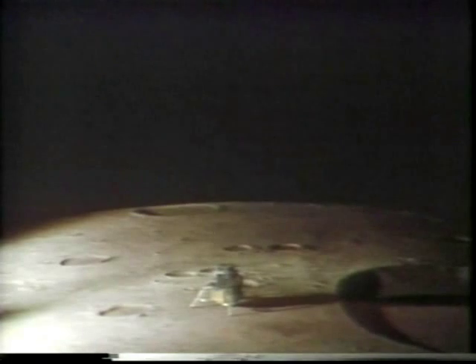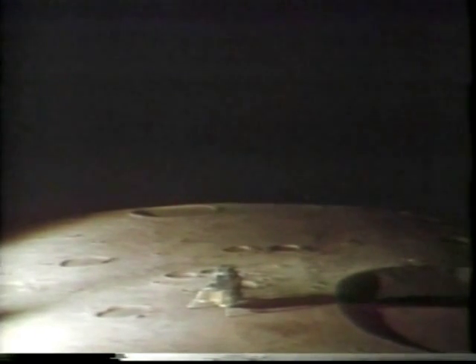Armstrong was right. He said he'd have to do it by manual control. It's a good thing he did, too, because the automatic... We'll get to the details of what's around here, but it looks like a collection of just about every variety of shape, angularity, granularity — every variety of rock you could find.